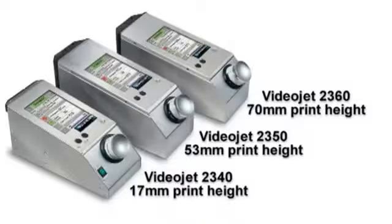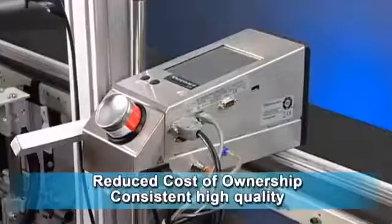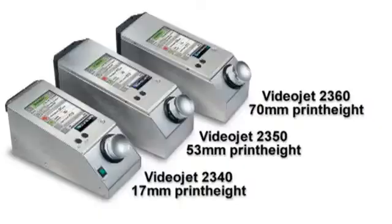VideoJet's 2300 family of large-character inkjet printers provide industry-leading uptime, very low cost of ownership, and ease of operation and integration. We have the right one for your application.